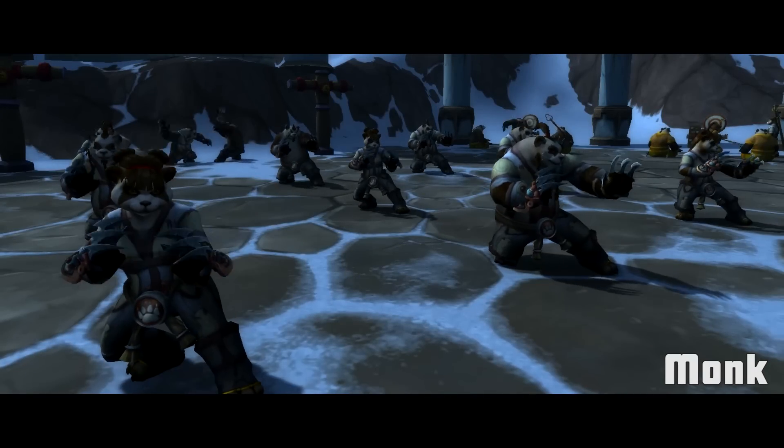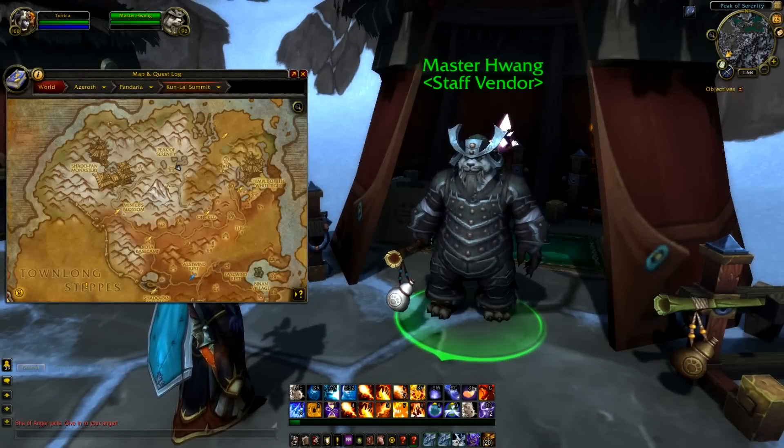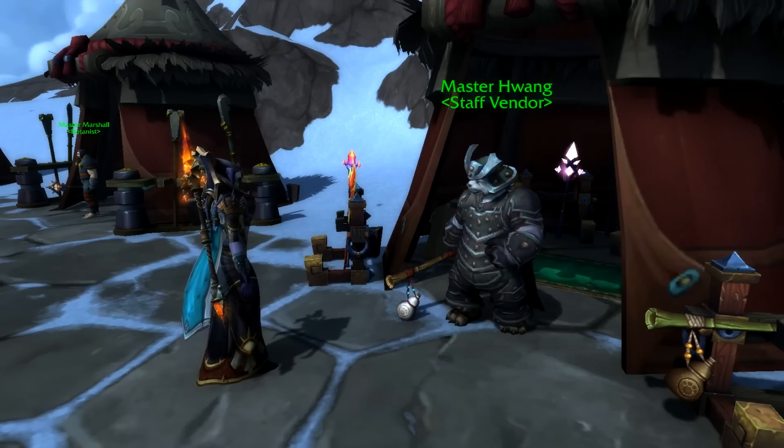Monks, you're going to need to go to Pandaria. Head over to Kun-Lai Summit to a place called the Peak of Serenity. Waiting for you there is an NPC called Master Huang, and he can sell you a Meditation Manual of Zen Flight.